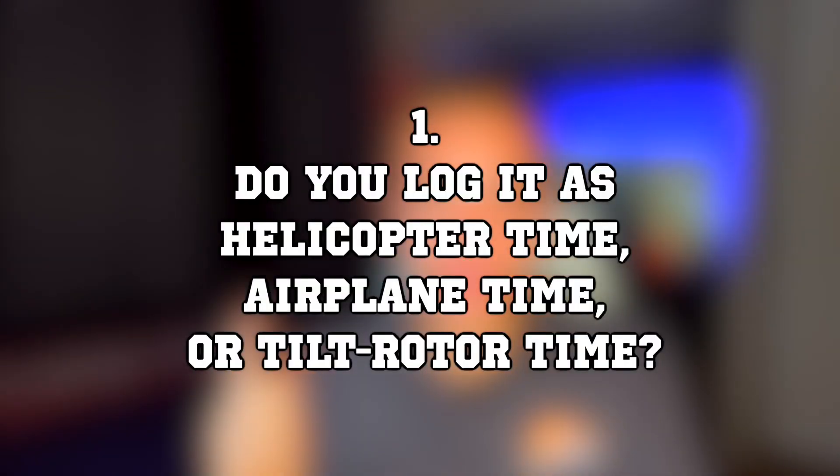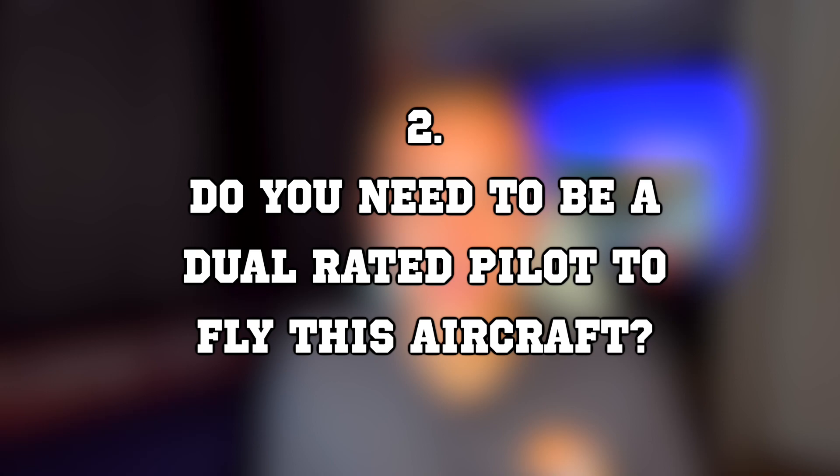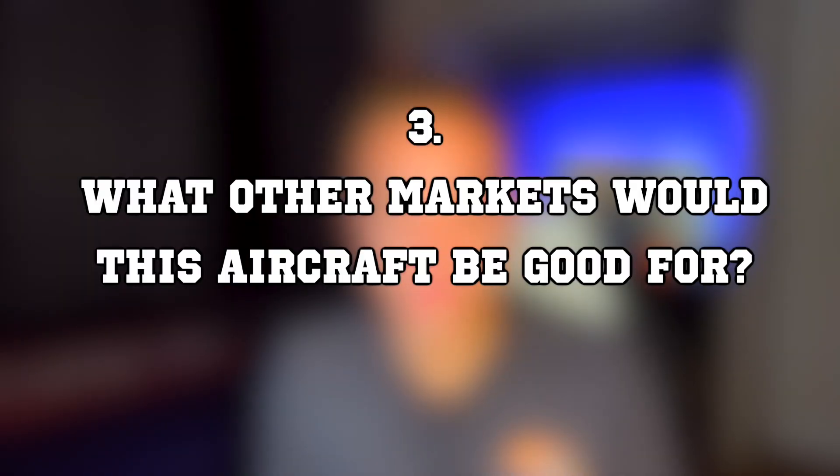I want to leave you with three questions. First, if you were piloting one of these aircraft and logging your flight time, do you log it as helicopter time, airplane time, or tilt rotor time? I genuinely don't know what the FAA wants. Second, do you need to be a dual-rated pilot — holding both helicopter and airplane ratings — to fly this aircraft? And third, what other markets can you think of where this aircraft design could fit in and help solve a problem?